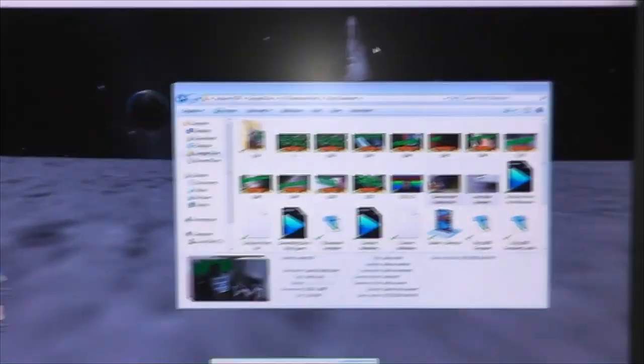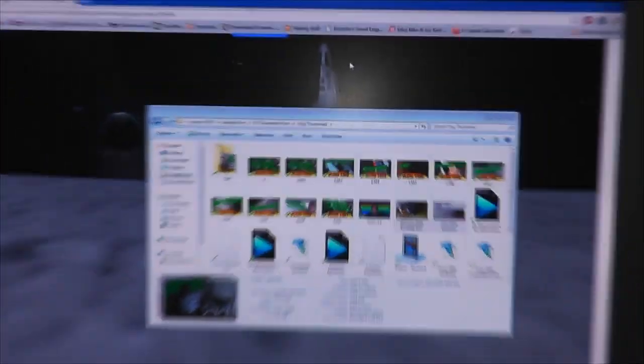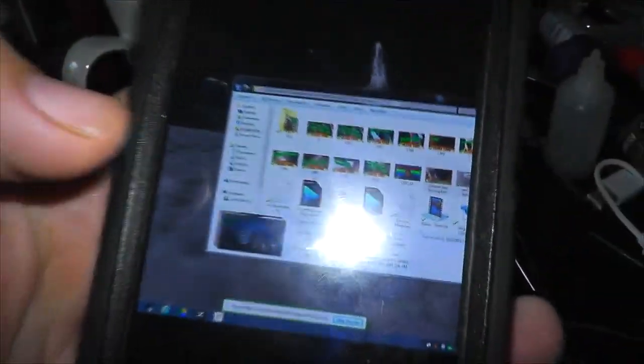That moment when you forgot some important files on your laptop and left it at the office - you don't need to go in, because you have the Chrome extension Remote Desktop. That's right, I remoted into my work computer right through Google Chrome. If you have an Android tablet or cell phone, you can download the program and remote into your computer from your phone.